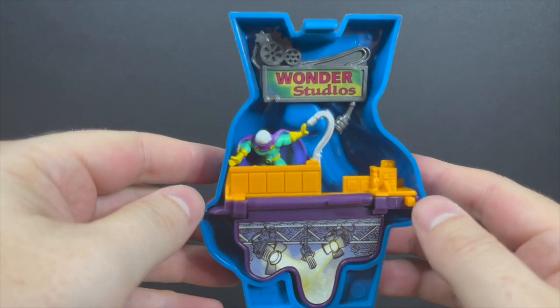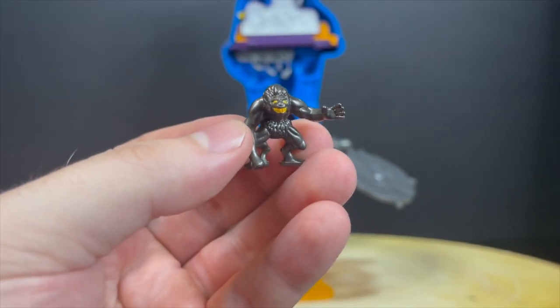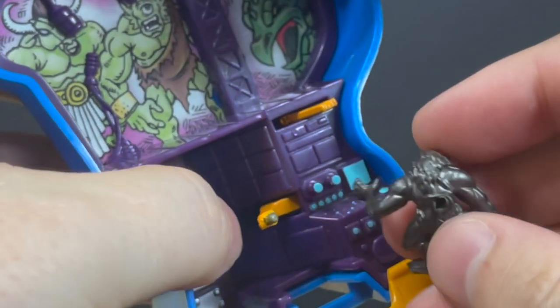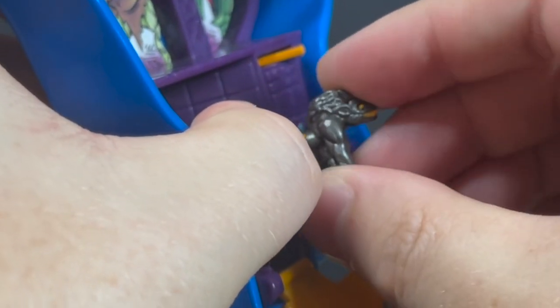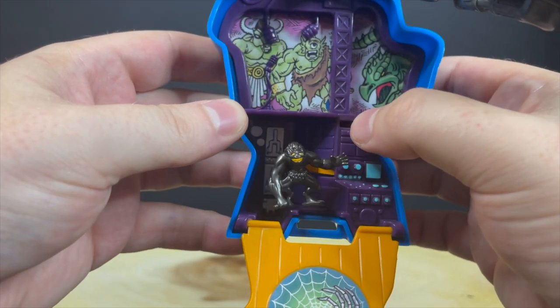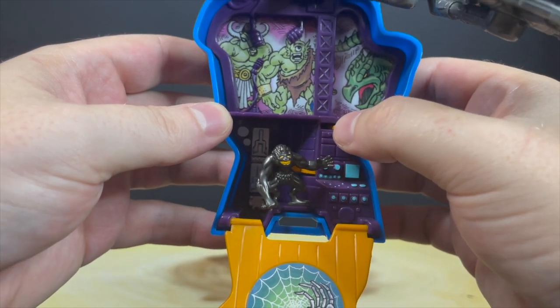Now you take the little werewolf monster creature and he's going to go right here on this lever. You simply affix him just like that. And while this doesn't happen as it does in the episode, it's just a cool play feature — and the fact that they included him is great. It's like he's popping out of the shadows, ready to attack Spider-Man. And I dig that.